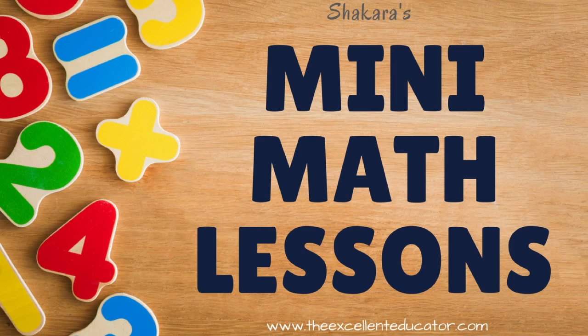Hi everyone, it's Shakara. I decided to try out something new by creating mini-lessons on topics that are relevant to early childhood educators, so stay tuned for the first one and be on the lookout for future episodes. I hope you enjoy!